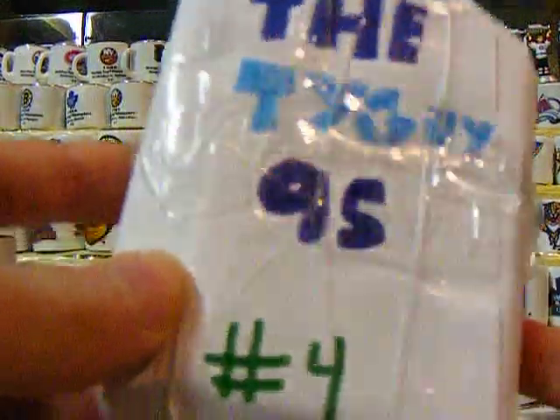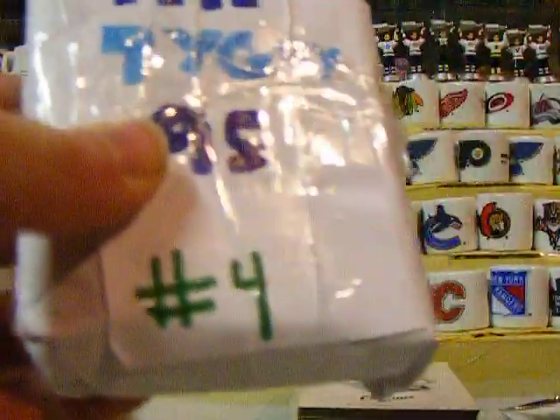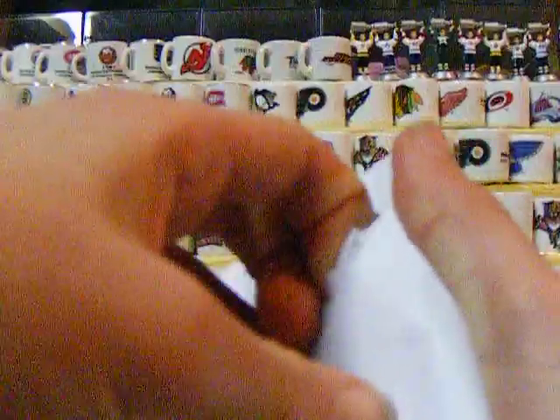Hey YouTube, this is Tiger95 and I have pack number 4 of my new mystery packs for Furious Dude. They are $9.50 US and $10 Canadian. I got 3 more left — packs 1, 2, and 3. Let's open this.